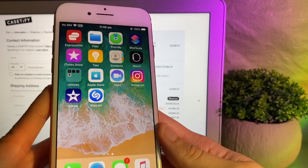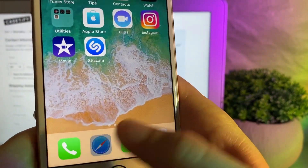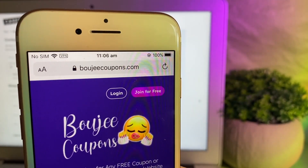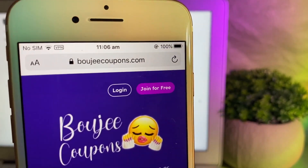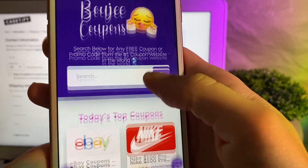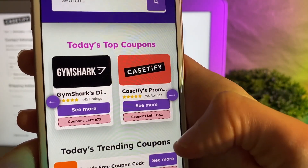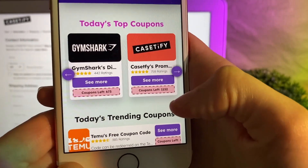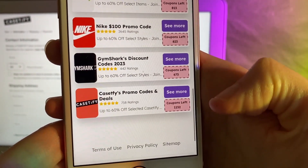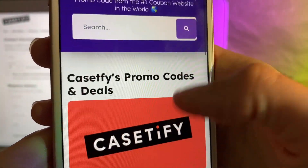The first thing you guys will want to do is grab your mobile phone and head to Safari, Google, whatever you like to use. The website we're going to head to is called bougiecoupons.com — super simple, just type that in and you will get to their page. From here, we're going to have a look through their coupons. As you guys can see, 'Casetify promo code' is right there, otherwise you can also scroll through until you find Casetify.